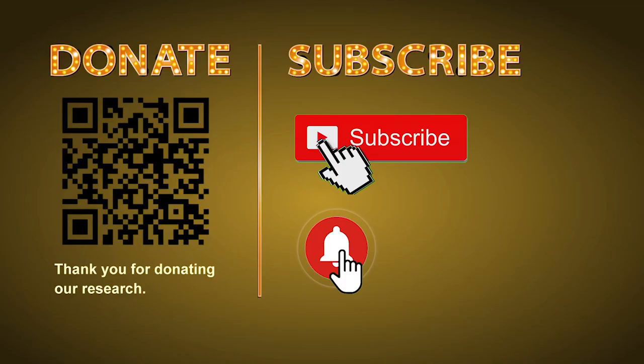Thank you for watching. Please share your numbers and hitting performance in the comments below, and like, share, subscribe our channel if you like it. Thank you, bye bye.